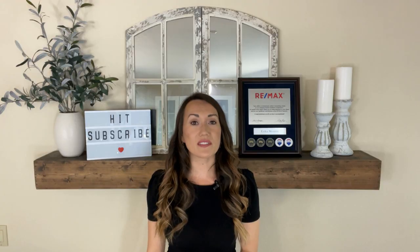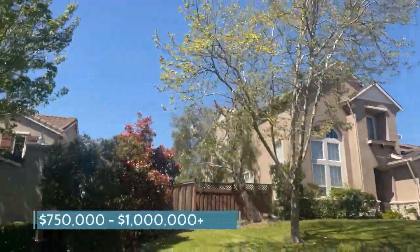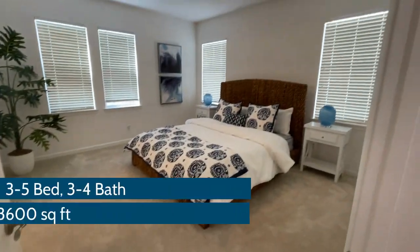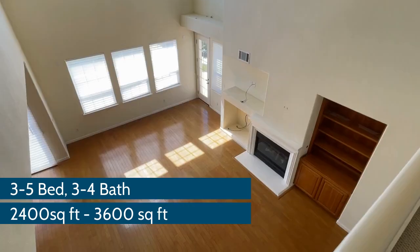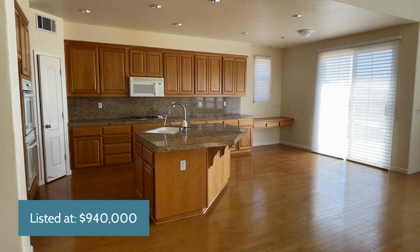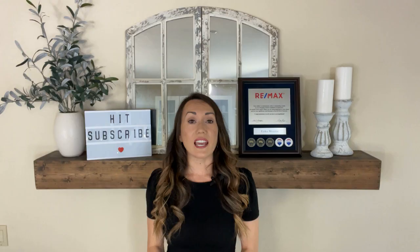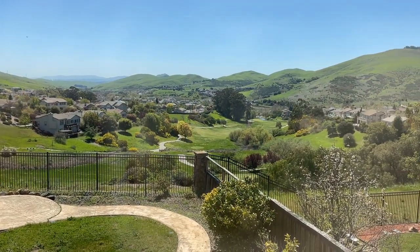Single-family homes on their own private lots typically begin around $750,000 up to north of a million dollars. They generally feature three to five bedrooms, three to four bathrooms, anywhere from 2,400 square feet up to about 3,600 square feet. The highest priced house is currently listed at $940,000 and though it's a cosmetic fixer, oh my gosh, the views are stunning. Just take a look.